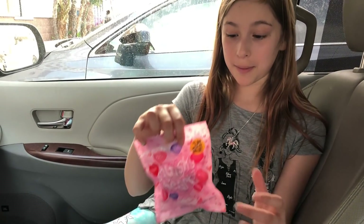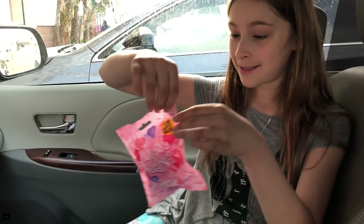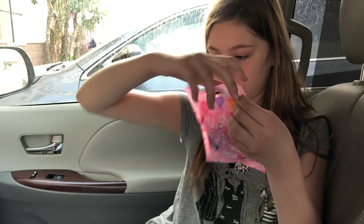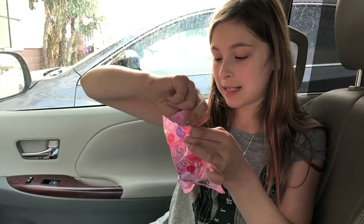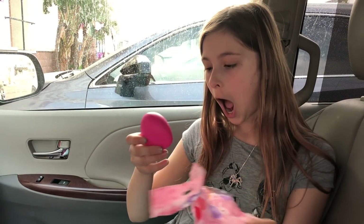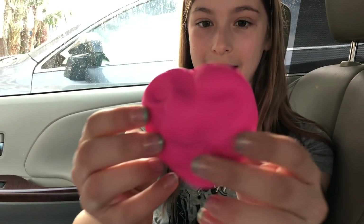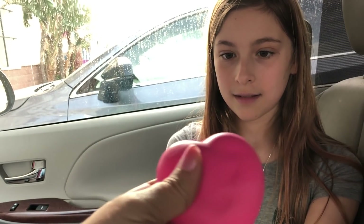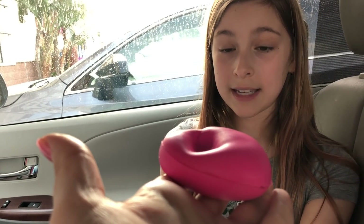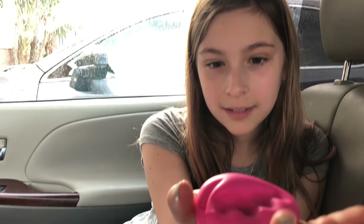Alright, we're back in the car now and we're going to open this Squishy Heart bag. I want to get the red one — actually I got the pink one. Yay! It's so soft. Let me feel. It's soft when it rises back up. Look how super slow-rising it is — it's like a sloth, because it's slow!